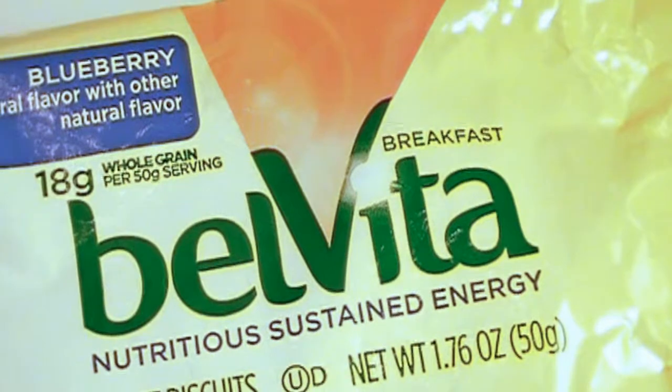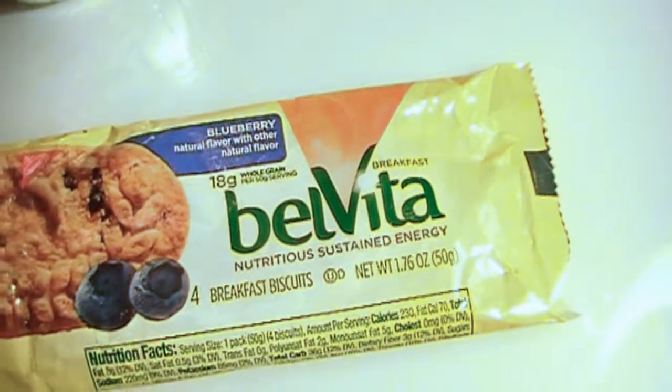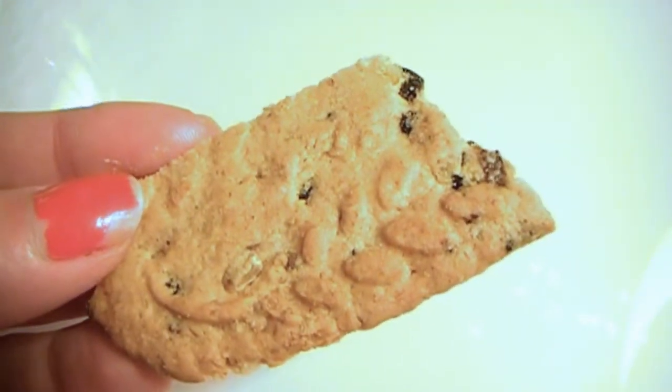Now moving on to the snack items. The first are these BelVita breakfast biscuits — and as you can tell, I already ate mine. I got them out of my box and just couldn't stop snacking on them. I wanted to save some to show you guys, but they were just too yummy. Each package comes with four breakfast biscuits and they have 18 grams of whole grain fiber, so they're really healthy. On those busy mornings when you need a fast breakfast, these are perfect and there's no guilt involved.